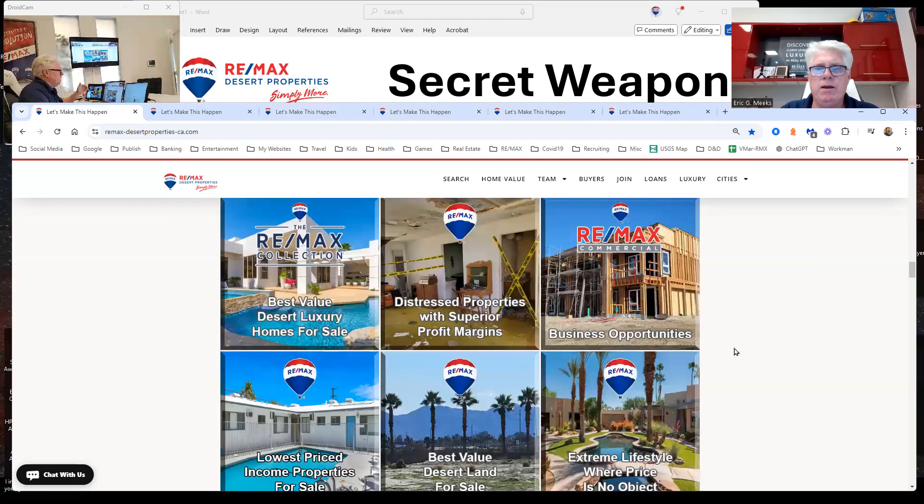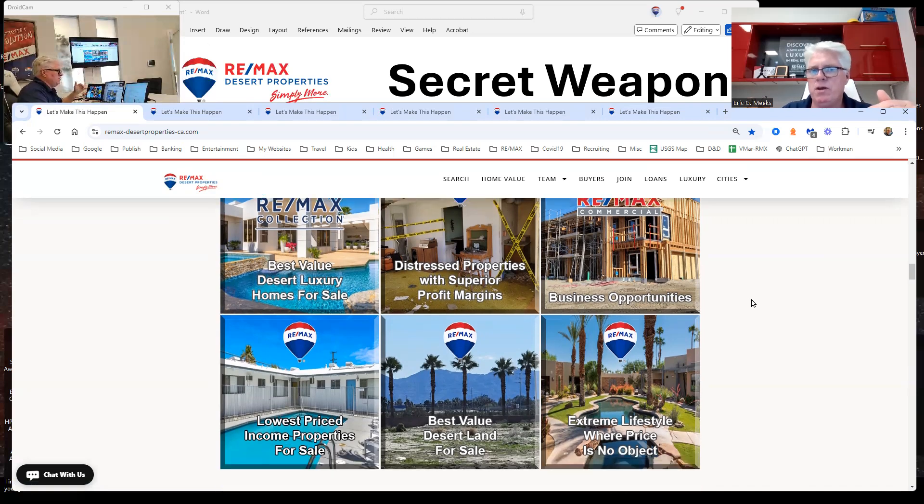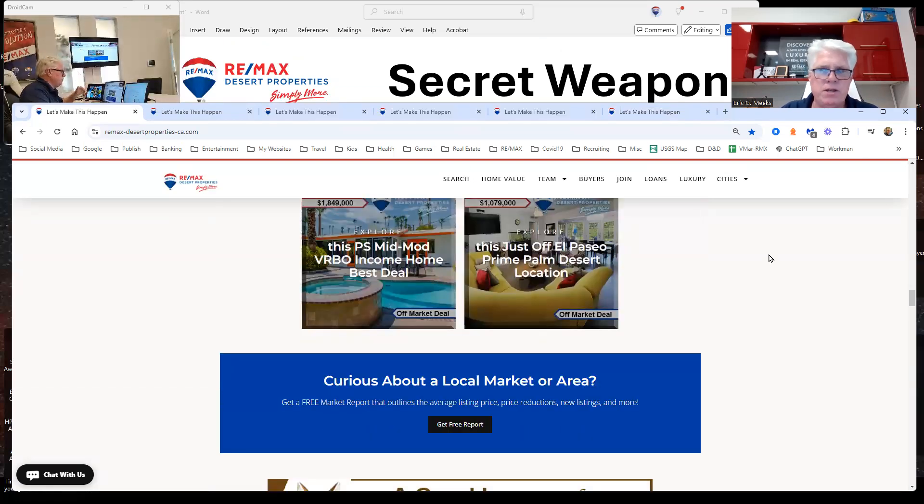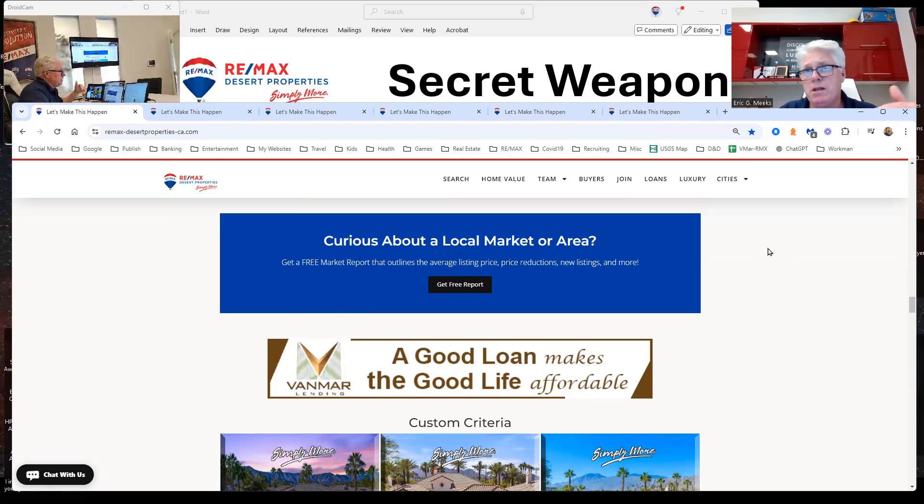Further down, we talk about luxury again, or fixer-uppers, business opportunities, raw land, income properties, or where price is no object. We have listings on all of these types of homes, and I'm using IDX links within the MLS to create these. Remax has some unique features — they own a website that's incredibly stronger than Coldwell Banker, Keller Williams, Sotheby's, Berkshire Hathaway, or any other national brands here in the desert, and definitely stronger than local brands like Equity Union or Bennion Deville.